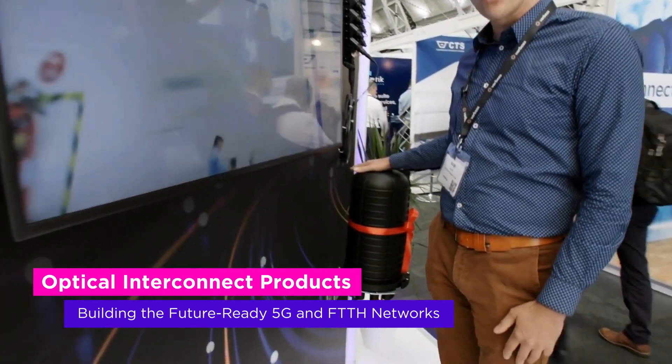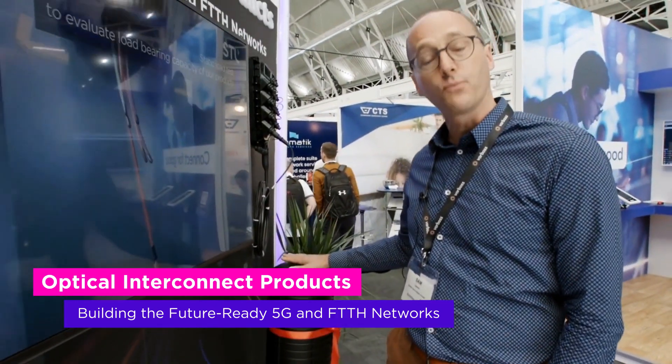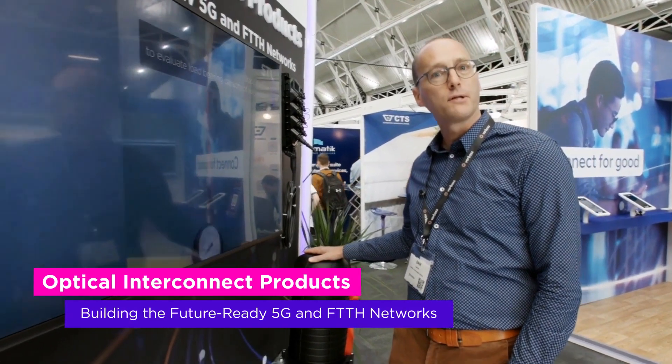Secondly, we will unveil our Optotech ODC closure that is fully integrated with our IBR cable program.